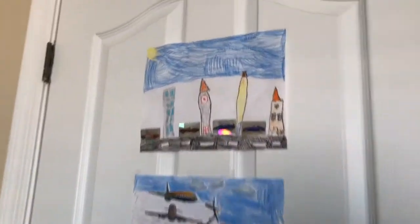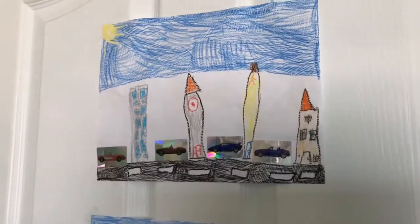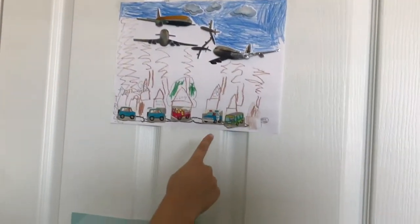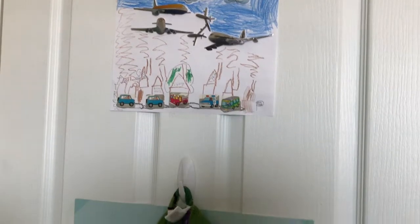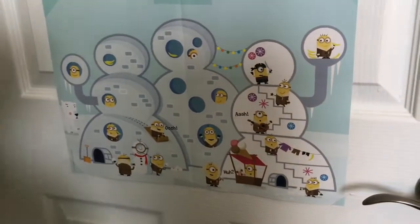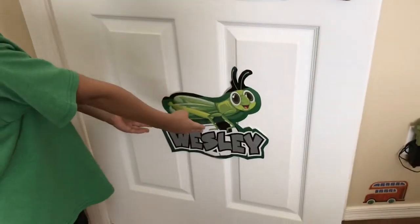Over here is a picture my sister made a long time ago, and here is a picture I made a long time ago. I have my rope here, and a Minions picture, and a grasshopper here from when I was playing soccer.